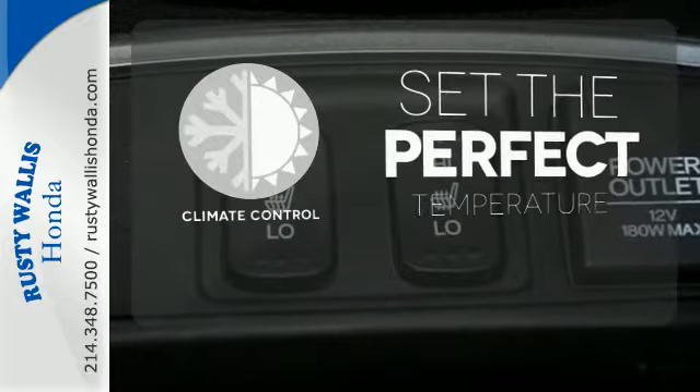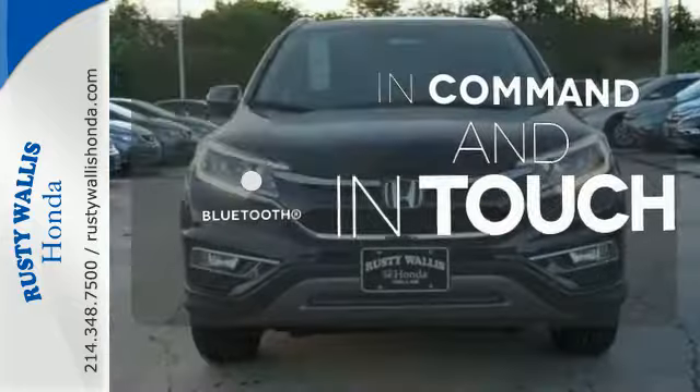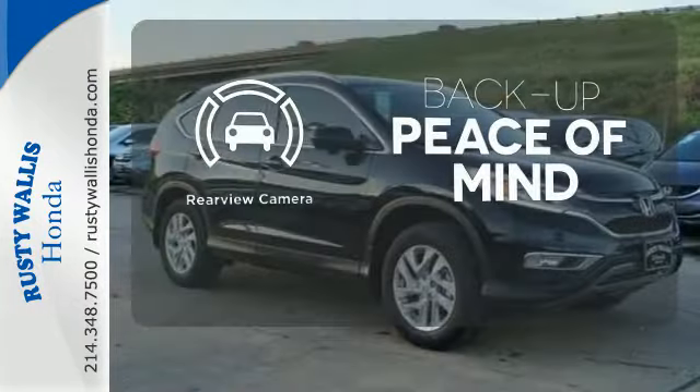The climate control lets you set the temperature exactly where you want it. Keep your hands on the wheel and eyes on the road with the Bluetooth. Hindsight is 20-20 with a backup camera.